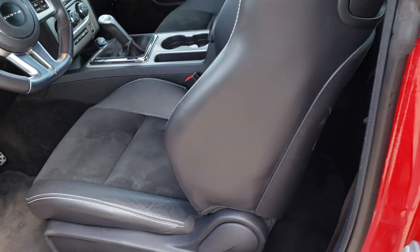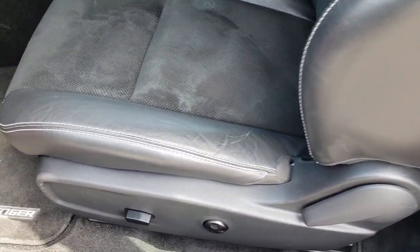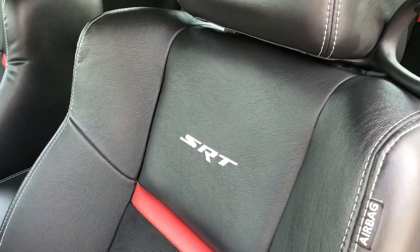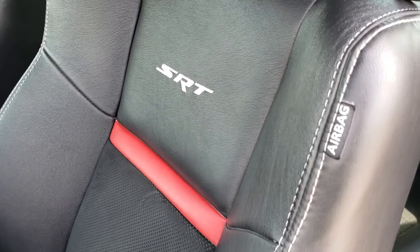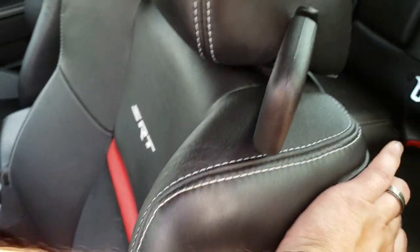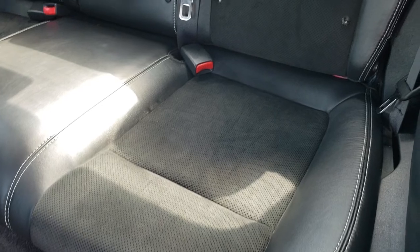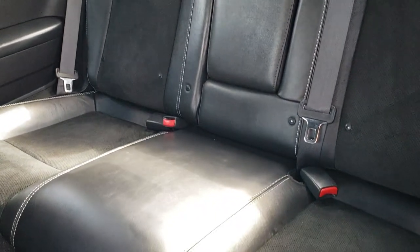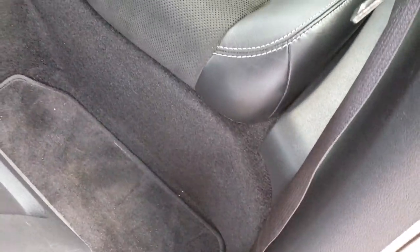Inside, the SRT8 package gives you the black leather and suede seats. There are no rips or tears on this seat — it's leather with the red leather accent right there. Back seats are in really nice condition as well, no rips or tears back here. It has the LATCH child safety system and factory floor mats.